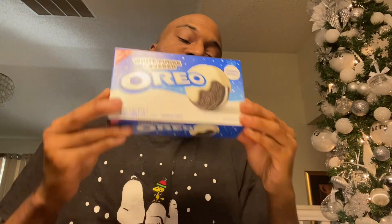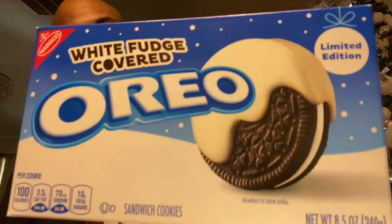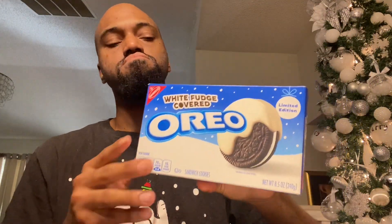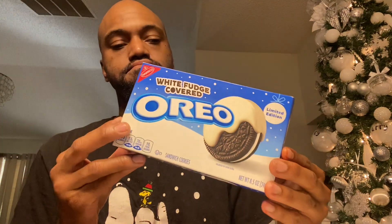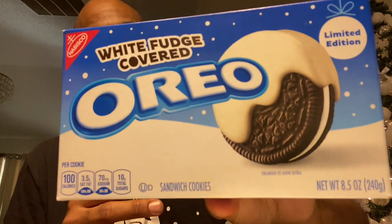Welcome back to the channel guys, and welcome back to another exciting food review. We're doing the white fudge covered Oreo today — limited edition, well, more seasonal. These come out every year around Christmas time, as you can see with the snow on the packaging.